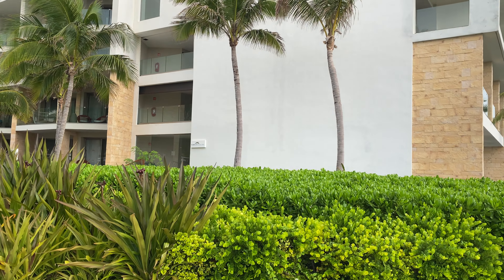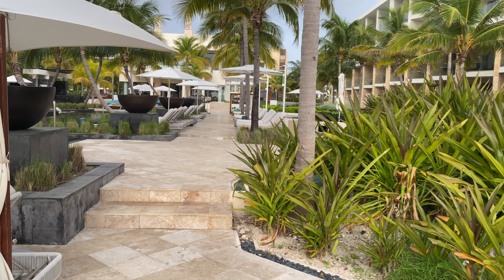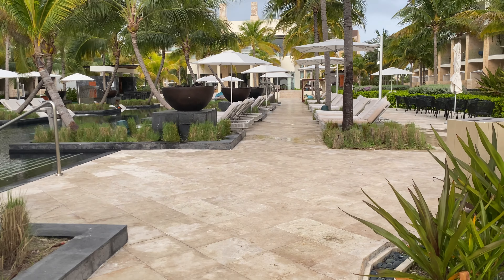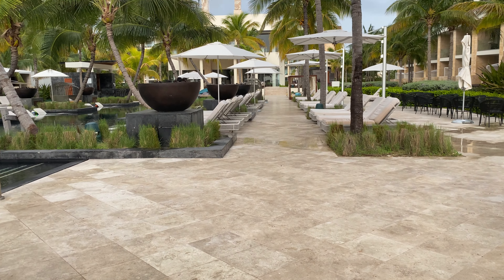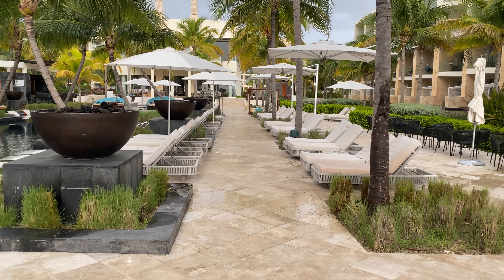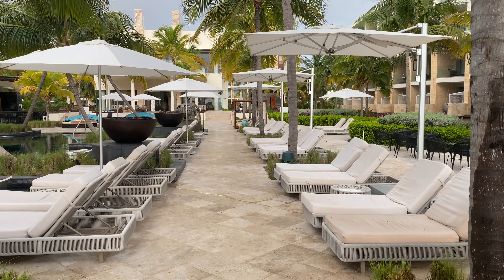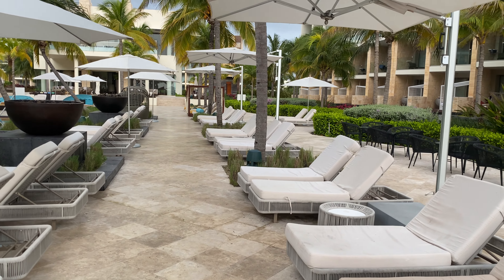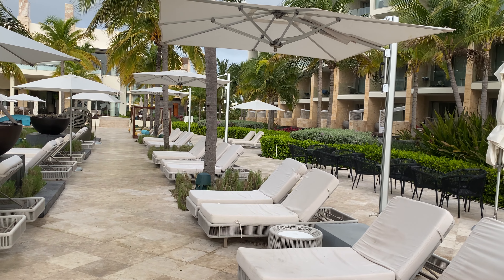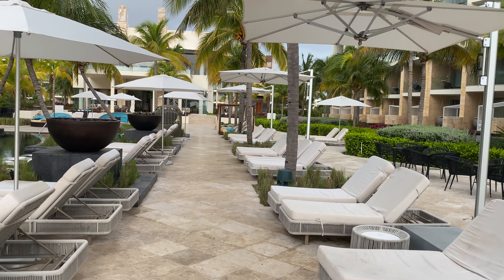It says 'Family Selection' right on that building there. I just read the other day that Palladium is doing some major renovations to the Kantenah area down at Grand Palladium River Amaya. Some people were saying, 'Oh Scott, now they're going to end up charging more.' But if you want a more premium experience — because Kantenah kind of gets a bad rap — it's good that they're going to be doing some upgrades to that.